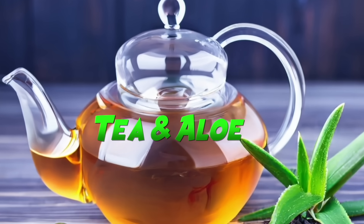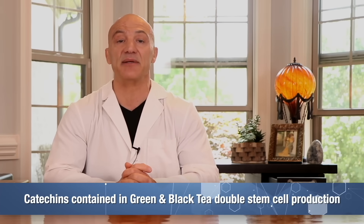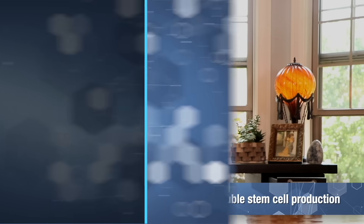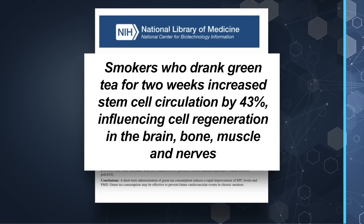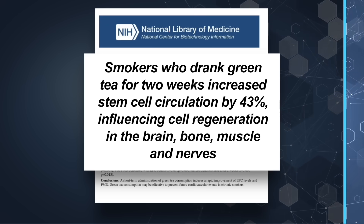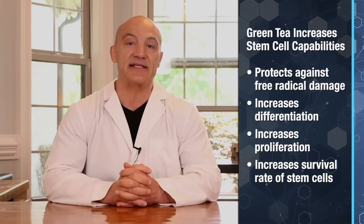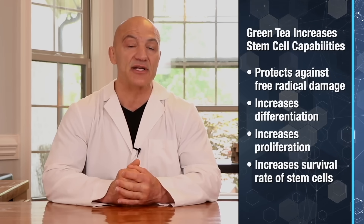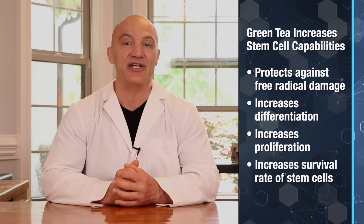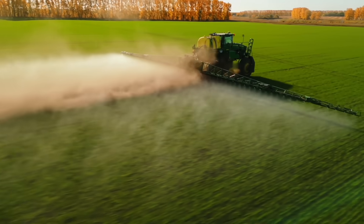Let's look at a couple of powerful drinks: tea and aloe. Green tea and black tea contain catechins which have been proven to double stem cell production. One study found that smokers who drank green tea for two weeks had a 43% increase in stem cell circulation. Tea also positively influenced cell regeneration in the brain, bone, muscle, and nerves. Other studies show green tea can increase stem cell capabilities including protection from free radical damage, increased differentiation, increased cell proliferation, and increased survival rate of stem cells under stress. It's important that you drink only organic teas, as conventional tea crops are highly sprayed with pesticides.